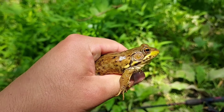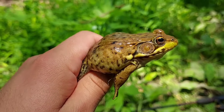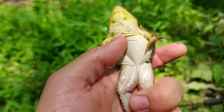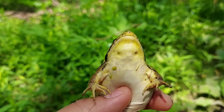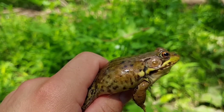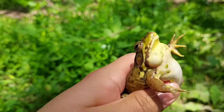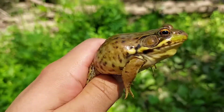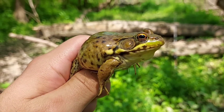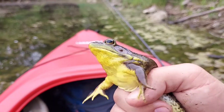Their tadpoles, like I mentioned, can overwinter just like bullfrog tadpoles — they can basically survive under the ice the whole winter. Green frogs breed late spring into the summer and their tadpoles can actually metamorphize the same summer they were born. They don't have to overwinter, but if they're born a little bit late, then they will overwinter.